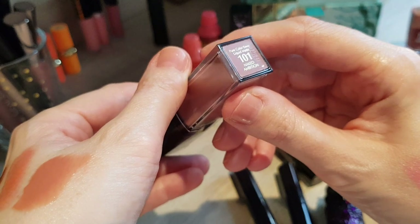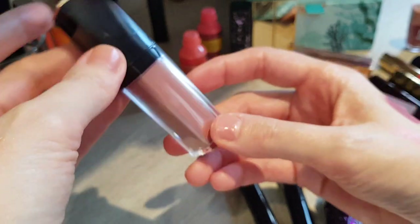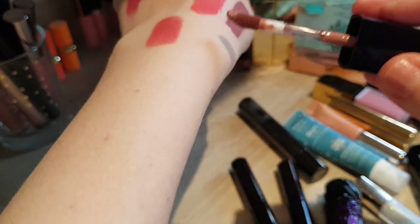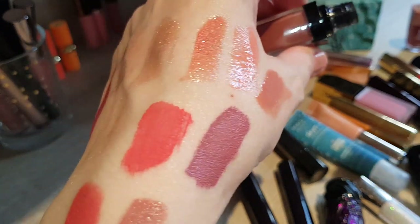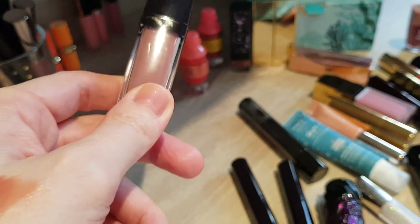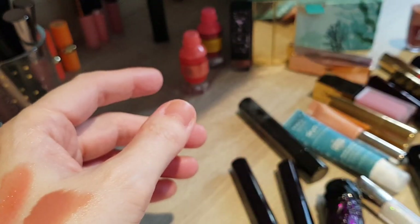This one I might actually sort out — it's 101 Naked Ambition, Pure Color Envy Liquid Matte from Estée Lauder, from one of the Christmas holiday sets from end of last year. I don't mind the color too much but this one is so drying on the lips, I do not like it. Because it's fairly full and new I would just ask one of my friends if they want it. For me, this is one I do not want to keep in my collection, so I'll actually sort this one out.